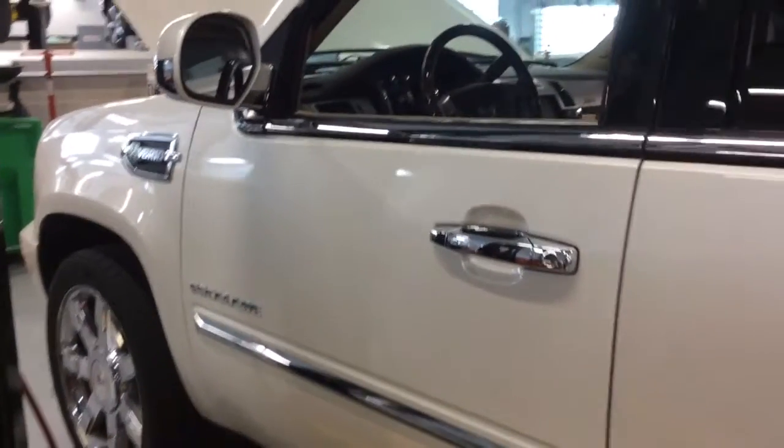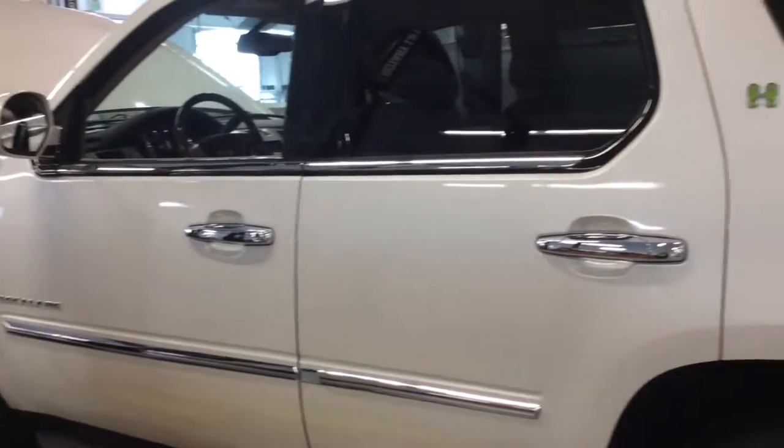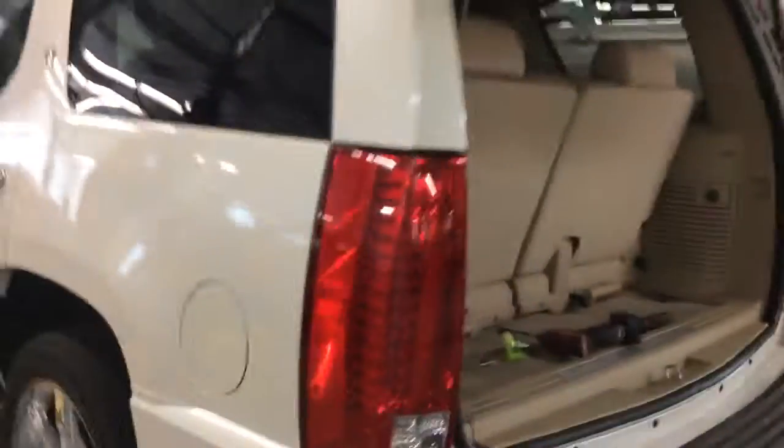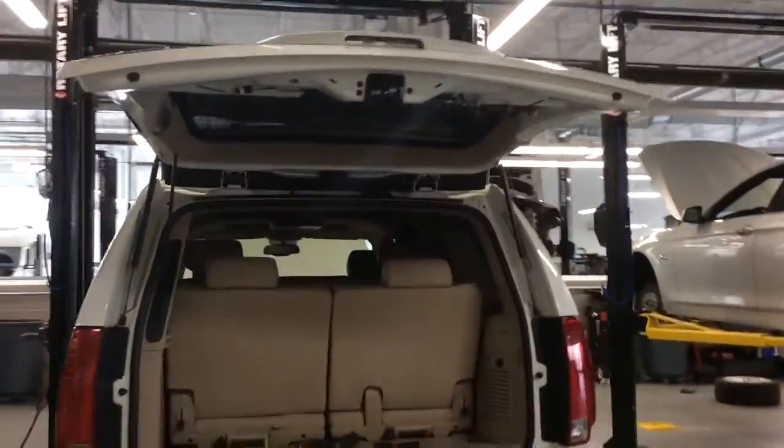Hi, this is Jessica at Mercedes-Benz of Armington. I wanted to send you a quick video of the Cadillac Escalade Hybrid that you had inquired on. We actually just received this in, so it is going through our full service and inspection. We do have a 155-point inspection that all of our vehicles are required to go through.